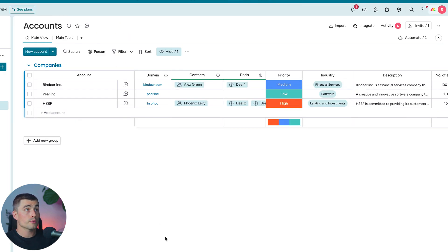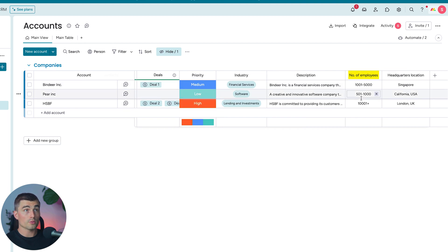Next we have Accounts — this is straightforward. We have all the different accounts listed with their domain, the contacts at those accounts, any relevant deals, priority, industry, a quick description, number of employees, and their headquarters location.